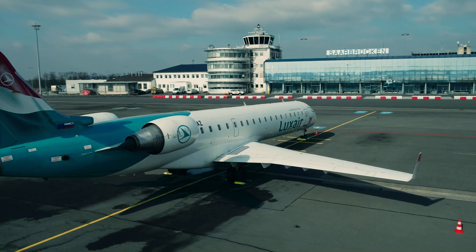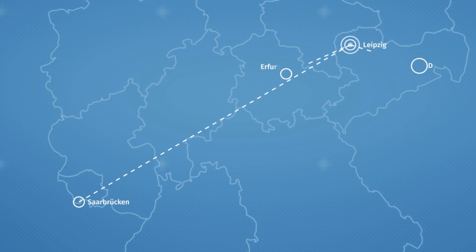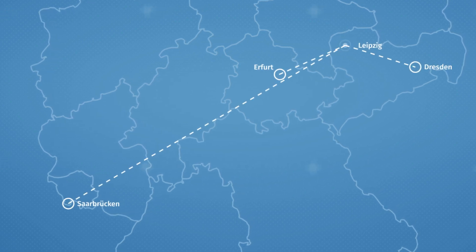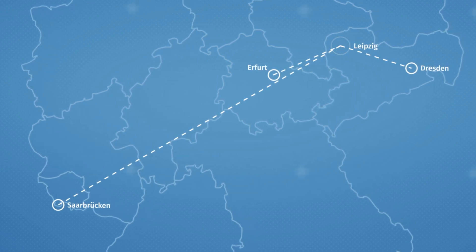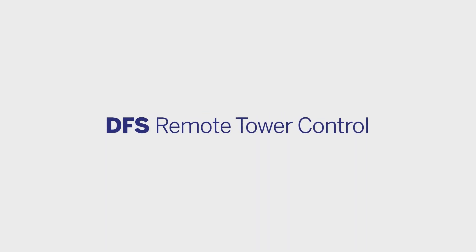The remote tower system is going operational at Saarbrücken Airport. The airports of Erfurt and Dresden will follow over the next few years. The goal is to control more and more airports remotely. As safe as always. As modern as never before.